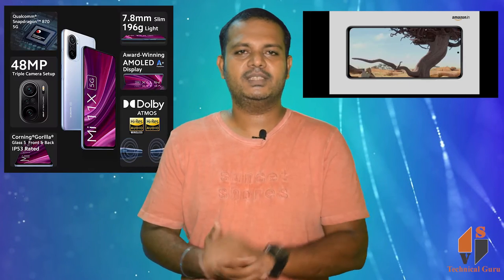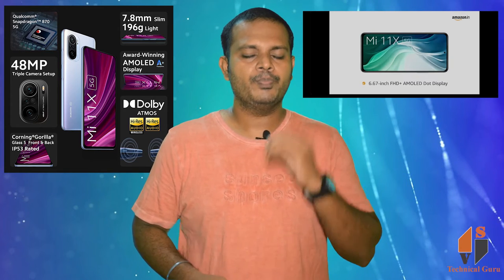We are looking at the key functions of the phone. It features the Snapdragon 870 chipset, a 48MP triple camera setup, Super AMOLED display with A-plus rating, Dolby Atmos sound system, IP53 rating, and Gorilla Glass protection on the front and back.